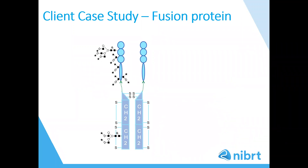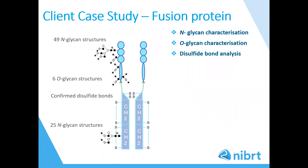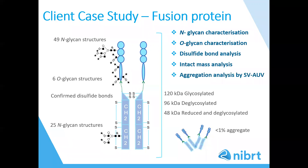Here I am showing a client case study where we performed a package of characterisation services on a fusion protein as part of a regulatory submission. We performed N-glycan characterization on the whole molecule and on the individual subunits, where we identified 25 N-glycans on the Fc and 49 on the linked protein of interest. O-glycan analysis was performed and six O-glycans were identified. Disulfide bonds were confirmed, and intact mass was performed on both the native molecule and subunits before and after deglycosylation. Finally, aggregation was quantified using sedimentation velocity and analytical ultracentrifugation.